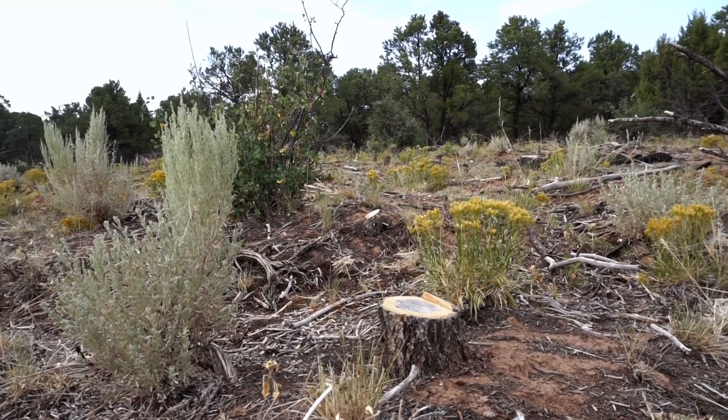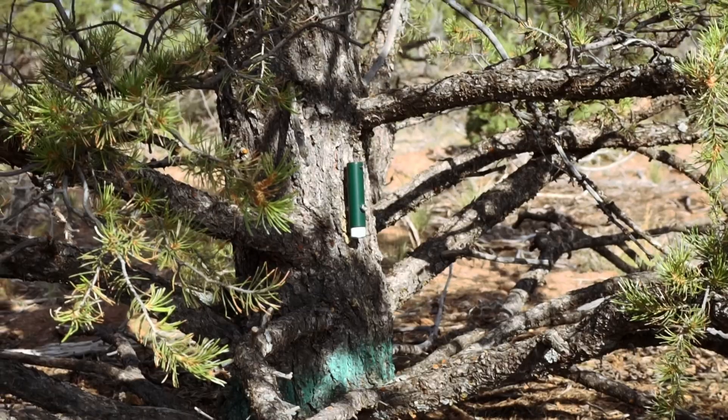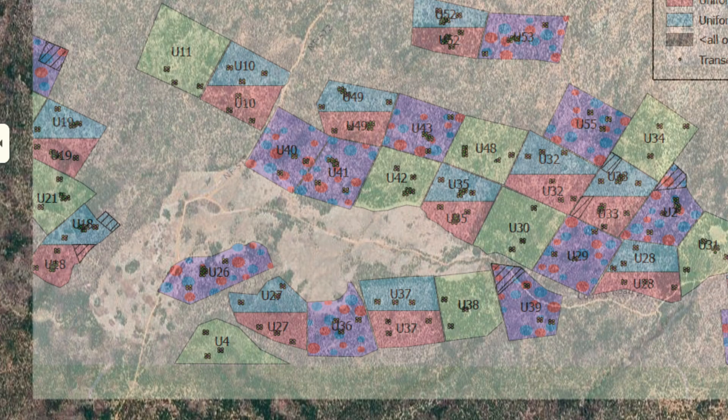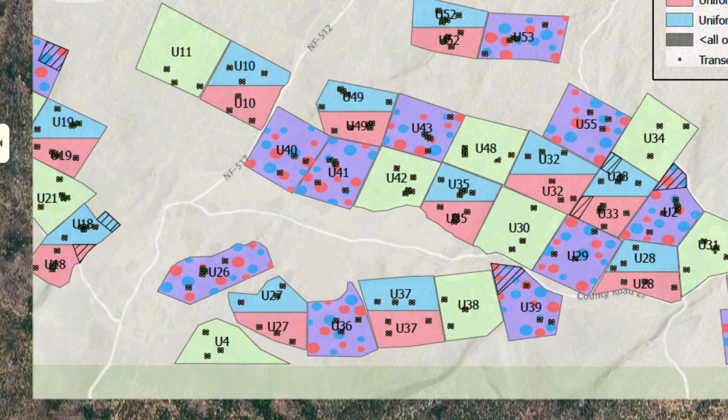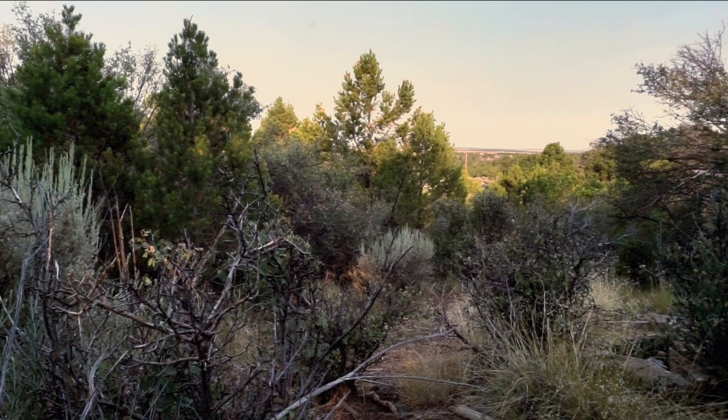Certain young trees have been carefully selected for removal, and others have little bits of equipment placed on their trunks. This plot of pinyon pine and juniper woodland, nearly a square mile across, is one of the biggest science experiments you've ever heard of, and it's dedicated towards figuring out what these woodlands need across the entire west.